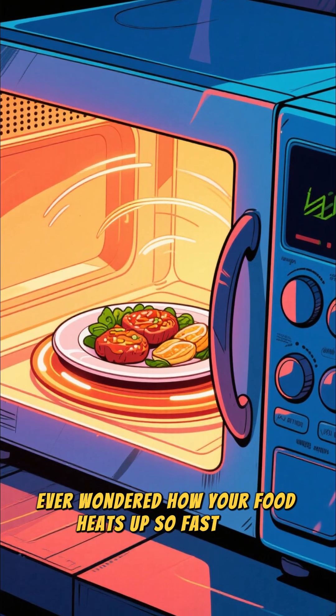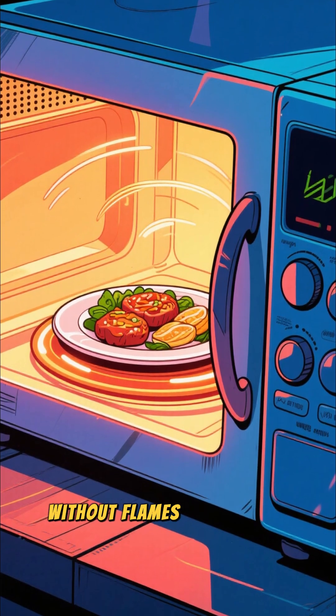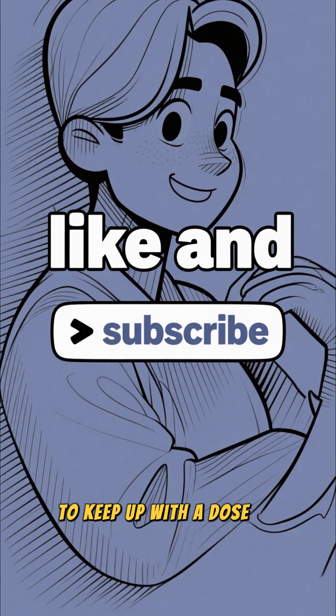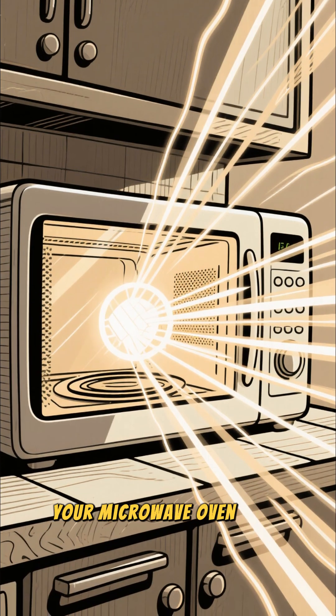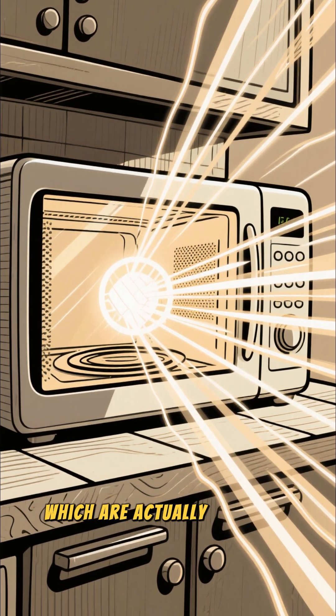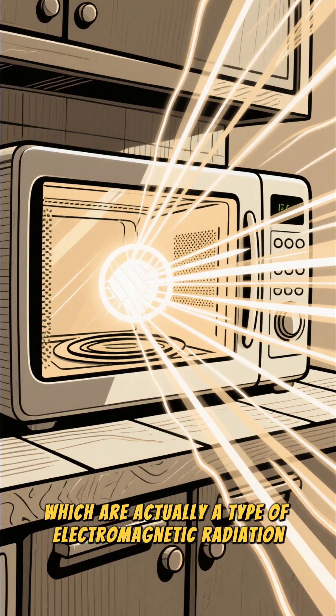Ever wondered how your food heats up so fast in a microwave, without flames or glowing coils? Your microwave oven uses invisible waves of energy, called microwaves, which are actually a type of electromagnetic radiation.